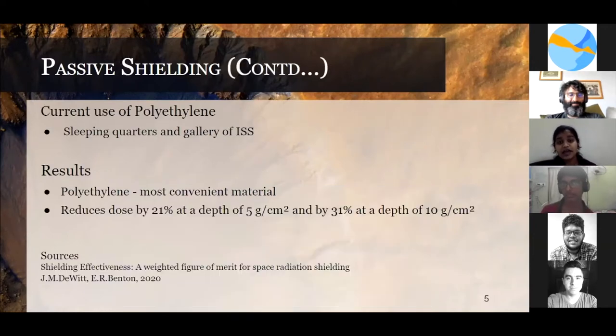Since polyethylene has two atoms of hydrogen per molecule, it is the most convenient material. It reduces the dose by 21% to 31% depending on the target depth. Currently, polyethylene is being used in the sleeping quarters as well as in the galleries in the ISS.